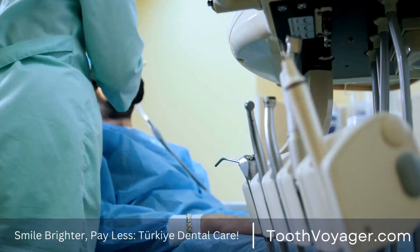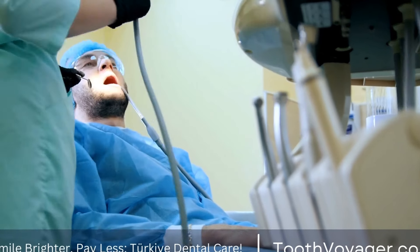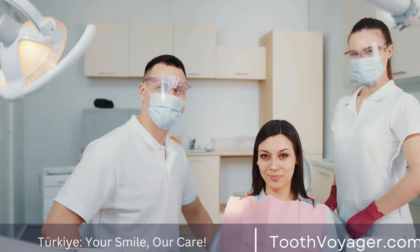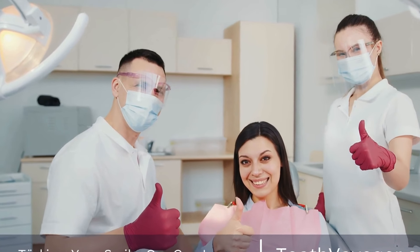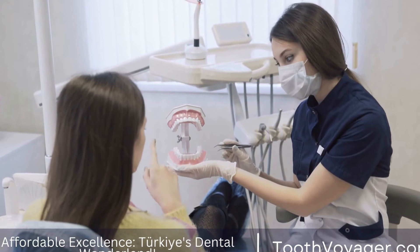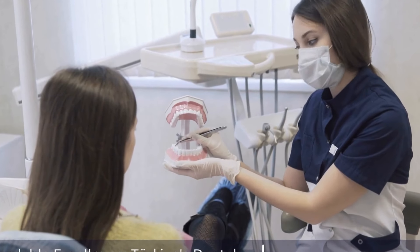Lumineers are a specific brand of ultra-thin porcelain veneers that are designed to be even thinner than traditional porcelain veneers. These veneers are often referred to as no-prep veneers because they require minimal to no tooth preparation before they are applied. Lumineers are a great option for patients who are looking for minimally invasive treatment that can improve the appearance of their teeth without the need for extensive tooth reduction.